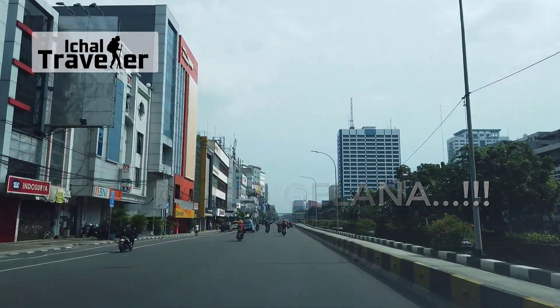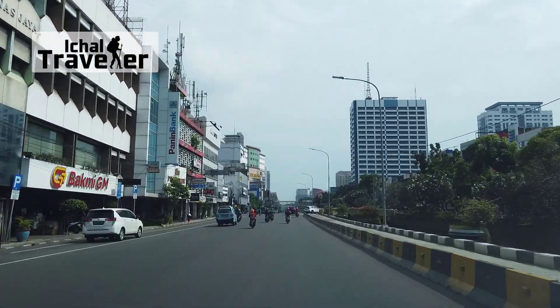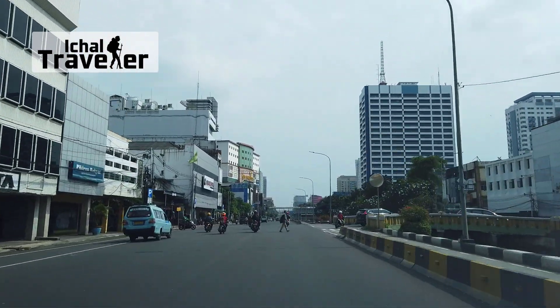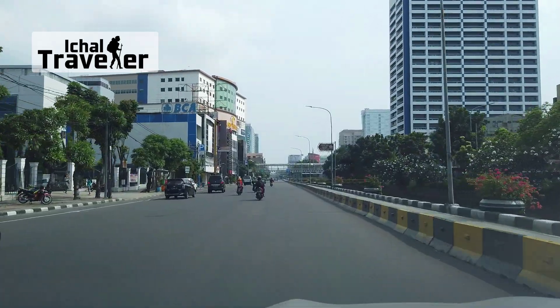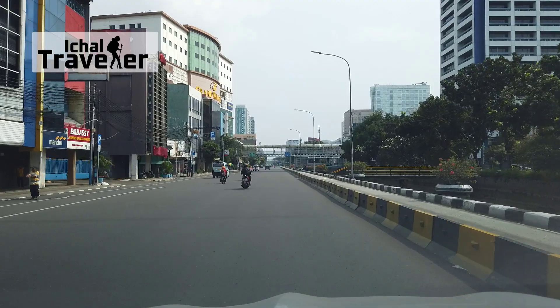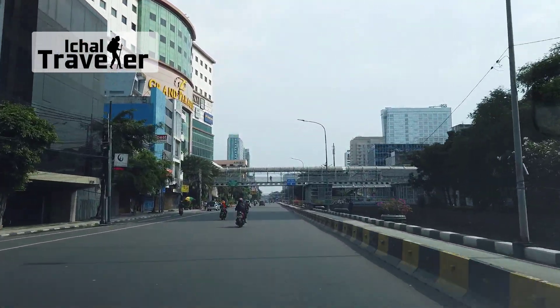Saat ini saya sedang dalam perjalanan menuju Terminal Bis Tanjung Priok. Perusahaan otobis Sudiro Tunggajaya baru saja melakukan gebrakan baru dengan membuka trayek yang berbeda dari PO lain. Baru beberapa hari yang lalu STJ membuka trayek bis Priok-Pekalongan. Sebelumnya, para penumpang Pekalongan dan jalur Pantura Brebes-Tegal tidak memiliki terlalu banyak pilihan bis untuk kembali ke kampung halaman.